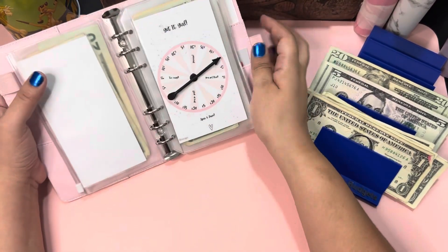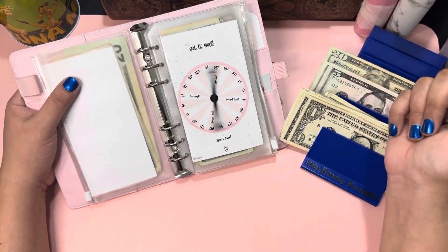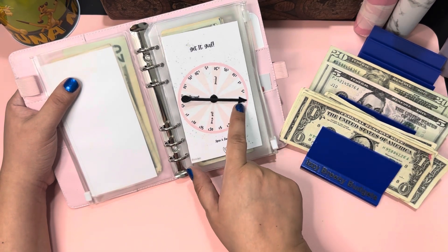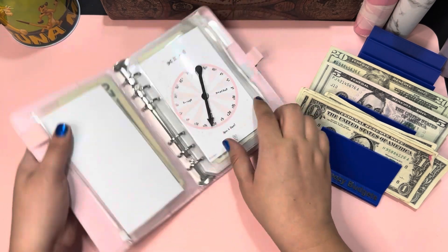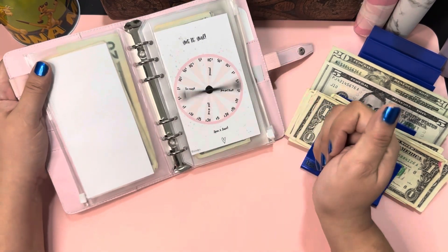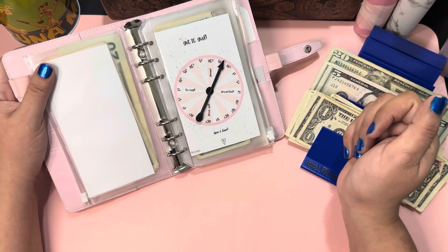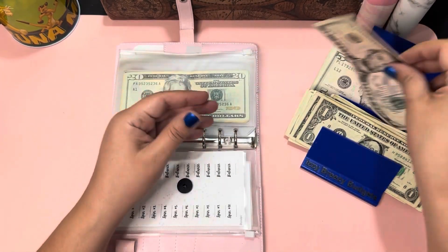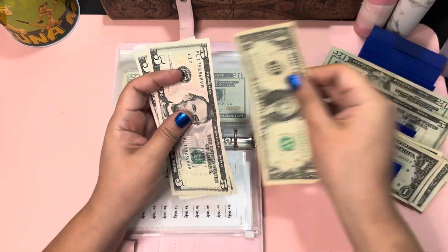Then I have the 'Get It Girl' challenge. We're gonna see how much we save, and we are saving one dollar today. Let's go again — I like this one, very unpredictable. That's ten dollars, so eleven dollars here. Five, ten, and eleven — perfect.